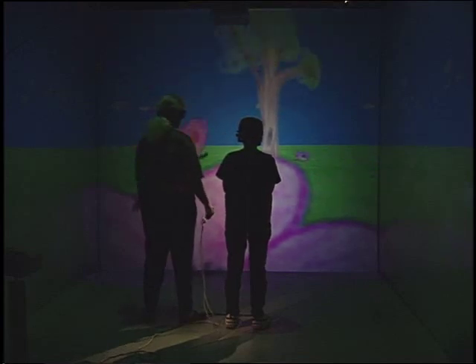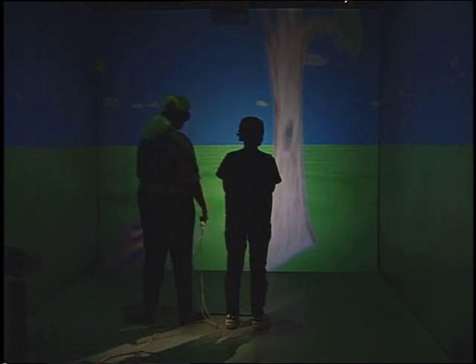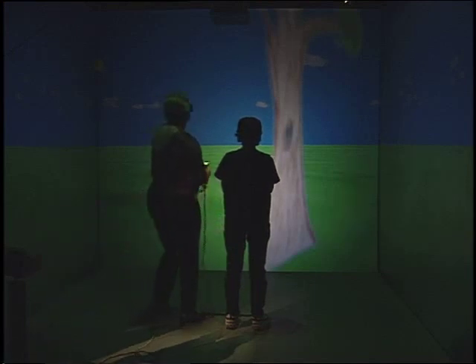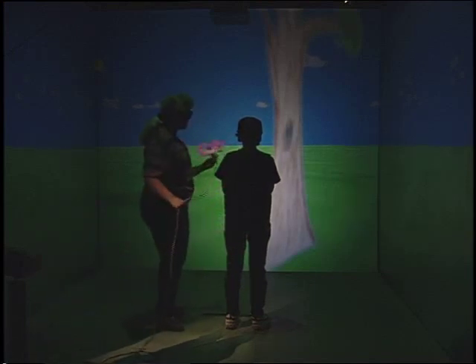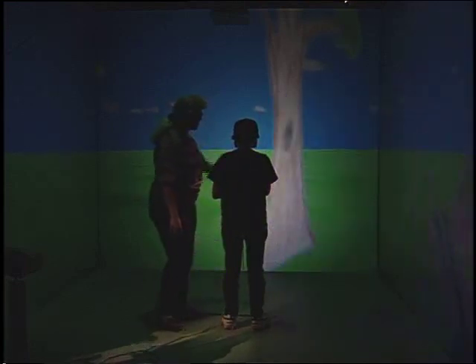Wow, I made it to the flower. No, you passed the flower. Walk to the flower and stop. Try again. Okay, this time we're going to have you do it. Remember to listen to the instructions. Remember, this is the button up here to get you going.